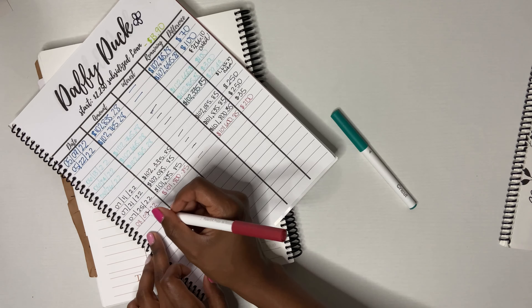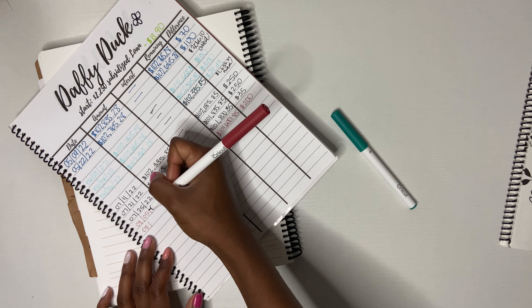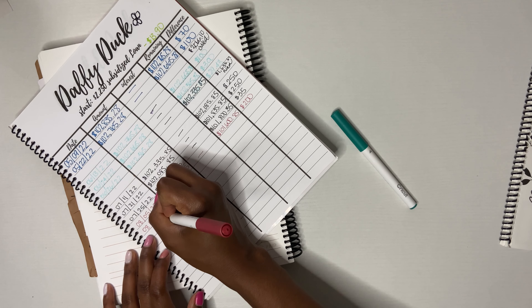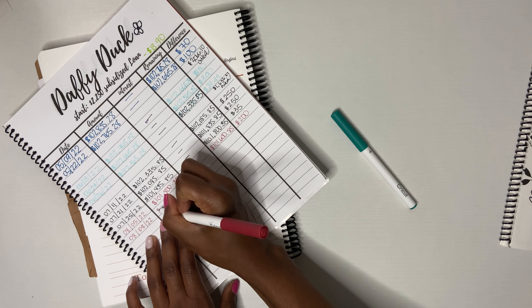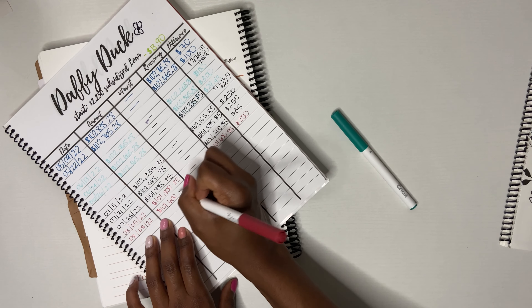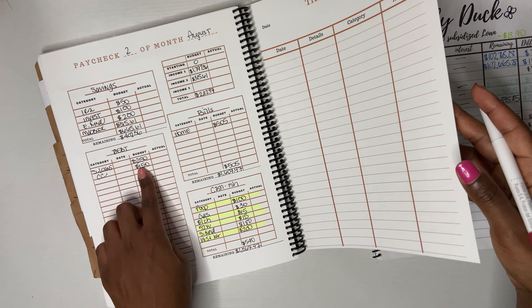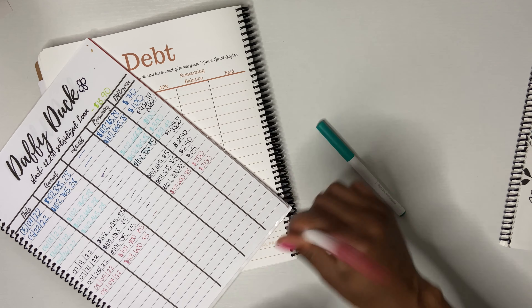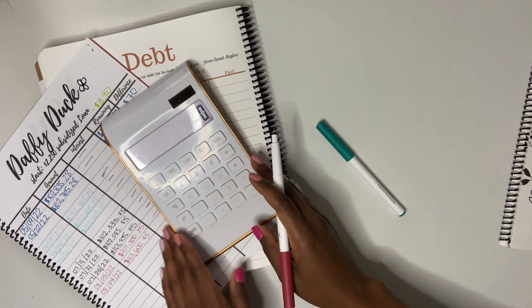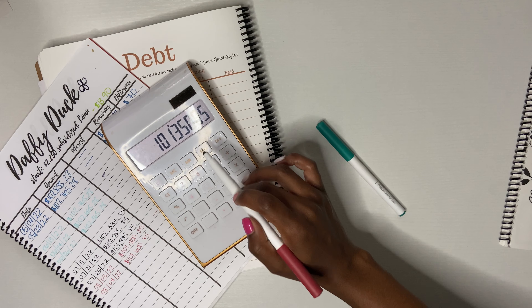The next payment was for my second paycheck, and I paid that on the 8th — really close together. My total there was $101,685. For the second paycheck, I said $250 and I actually paid that $250. I checked my accounts before I do these videos. So let's get the calculator out: $101,685 minus $250 — that's $101,435.00. Wait, $101,435.85.